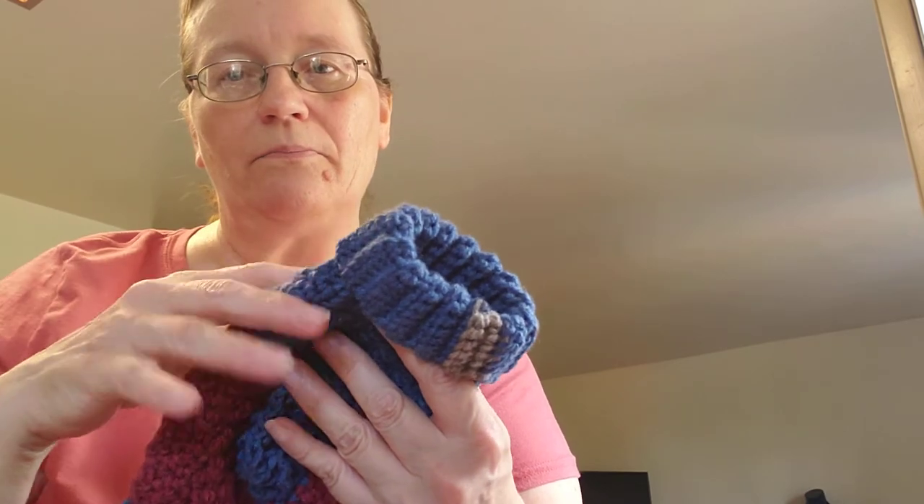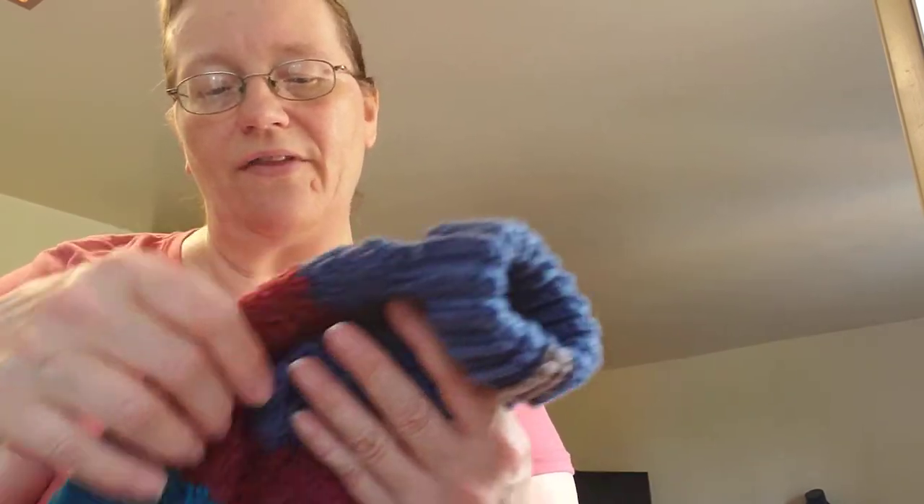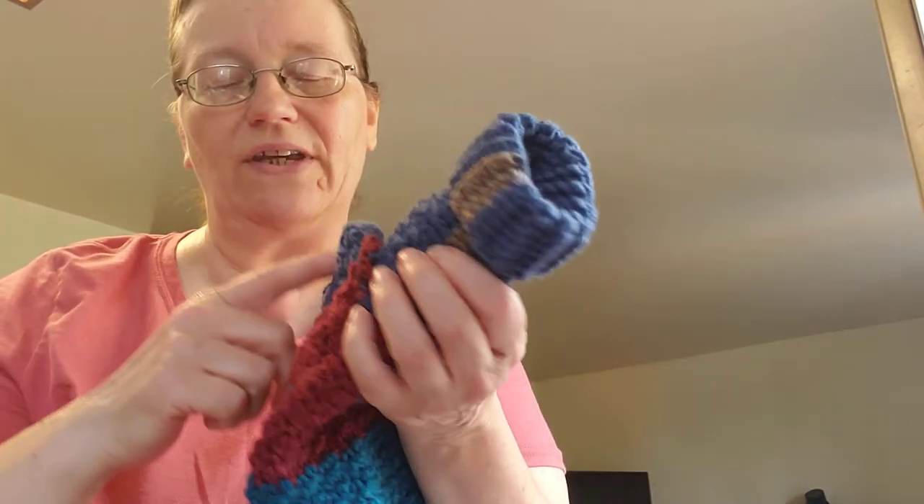That's why I'm calling these the scrappies - because you can do them in any colors you want. You could do the ribbing in one color, the body in another, and the feet part in another color and use your scraps up. They're really easy crochet patterns - all of those were crocheted. I didn't bring any knitting out today.